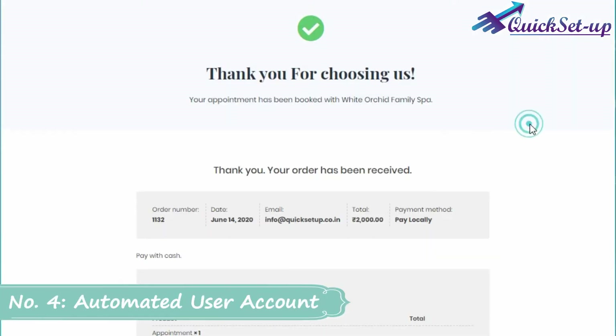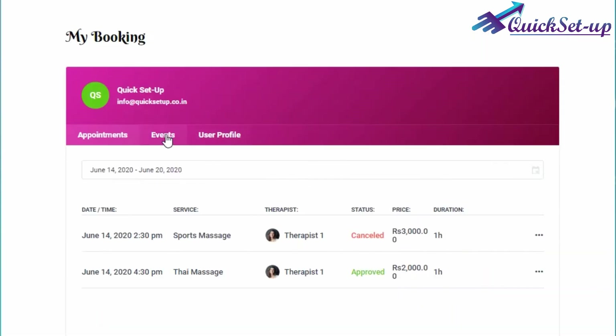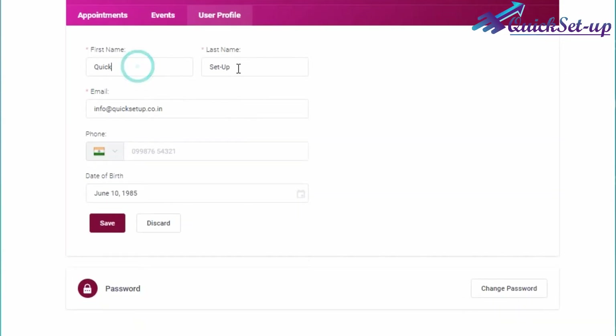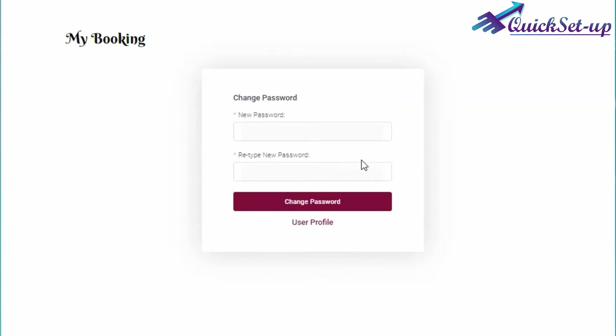Number 4: Automated User Account Creation. After a successful booking, the software automatically creates a user account so your client can log in to your business website with their personalized password. There, they can check all their previous booking information and book a further appointment by one click without filling in any personal details.